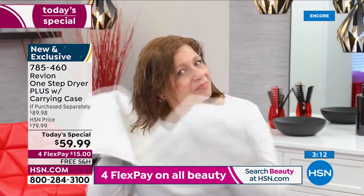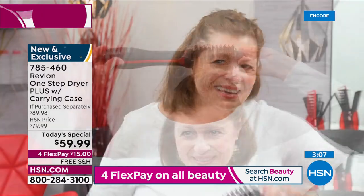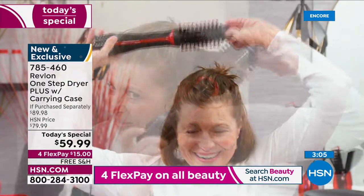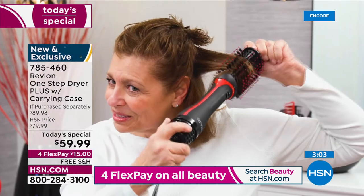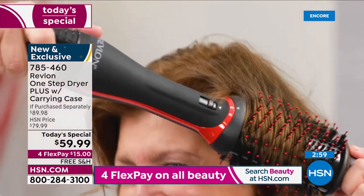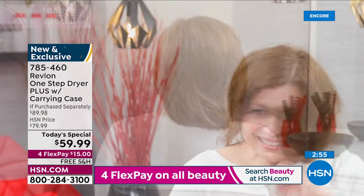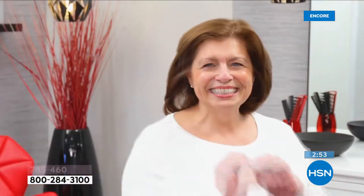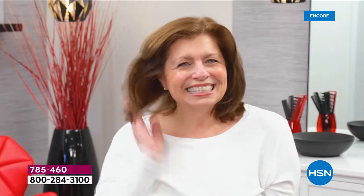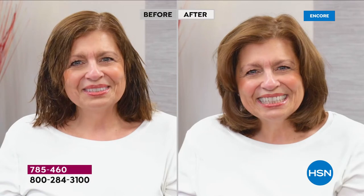They listened to all their customers. And as an award-winning tool, this is customer love — they have over 250,000 five-star reviews across the internet on this tool alone. Look at how cute Lydia's hair is — if you have layers, this is your new best friend.